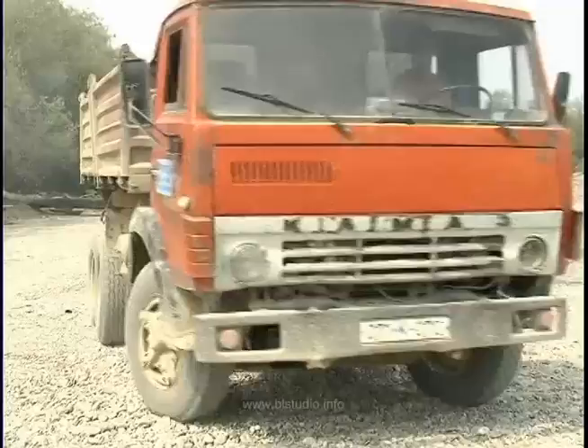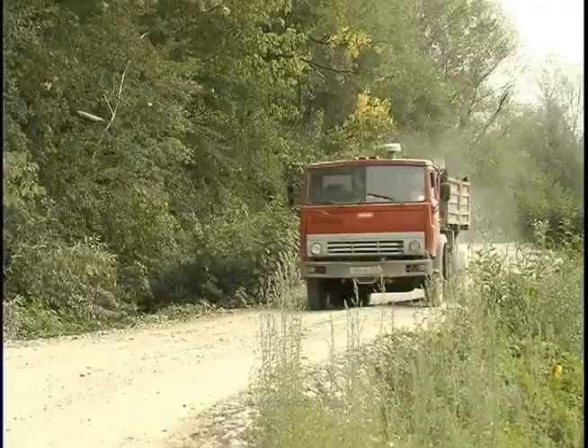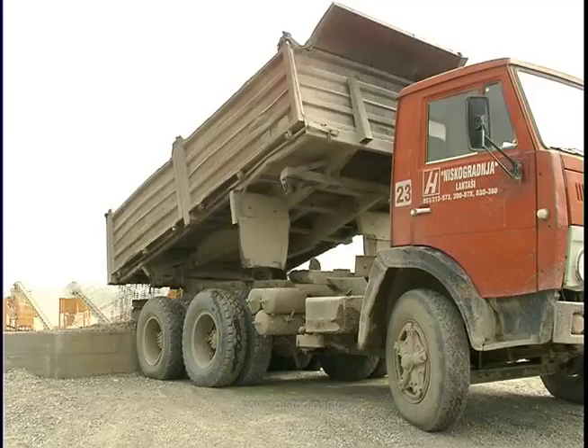Radni proces je u potpunosti zaokružen i teče od samog vađenja materijala, utovara i prenosa, do pogona gdje se, nakon istovara materijala, kompjuterski kontrolisani proces nastavlja primarnim klasiranjem, pranjem, drobljenjem, mljevenjem i klasiranjem frakcija po krupnoći.